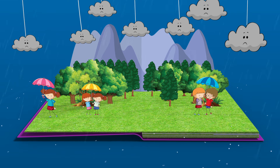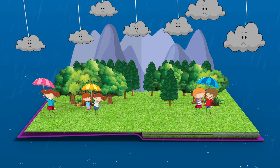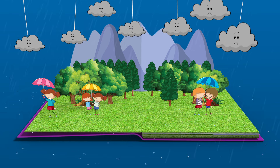Look up at the sky — see those dark clouds? That's a sign it's going to rain and we might get all wet, just like those other kids. We should grab an umbrella to stay dry.